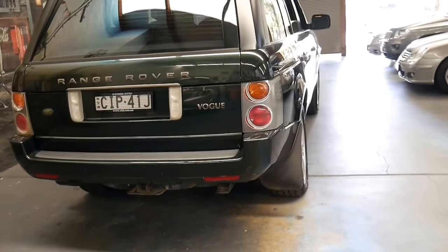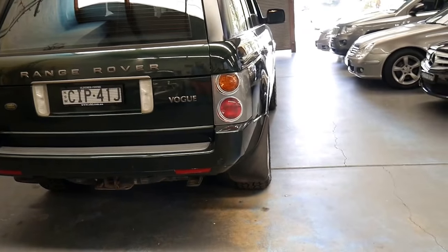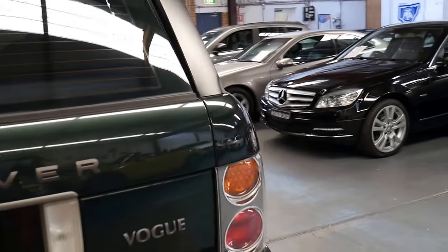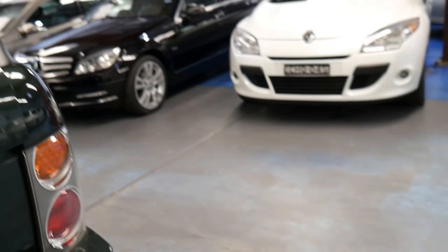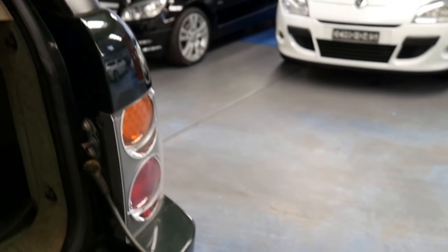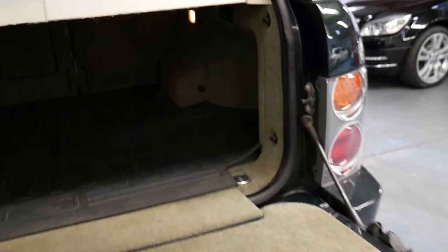It also came with Xenon lights and windscreen wipers on the headlights, which I think looks great. Some years ago to get windscreen wipers on your headlights you had to buy a 450 SEL 6.9 or a 560 SEL, so for me when a car comes with windscreen wipers on the lights it means top of the range. It does have a full-size spare as well.